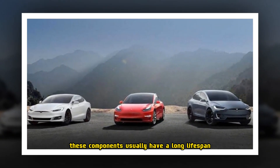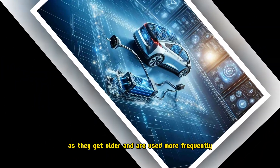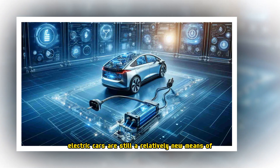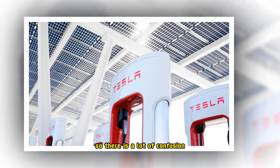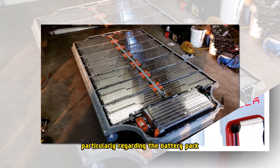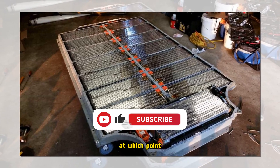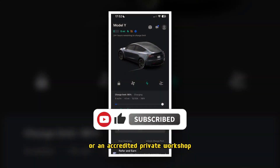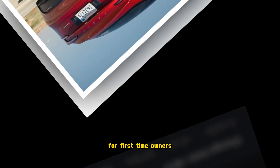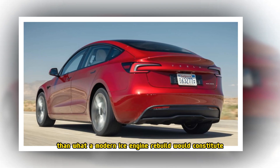These components usually have a long lifespan attached to them, but they require infrequent maintenance and replacement as they get older and are used more frequently. Electric cars are still a relatively new means of automotive technology, so there is a lot of confusion and apprehension regarding maintenance, particularly regarding the battery pack. This crucial component generally has a 10-year lifespan, at which point it will have to be replaced by the manufacturer or an accredited private workshop. It is likely to be a daunting experience for first-time owners, but thankfully the process is significantly easier than what a modern ICE engine rebuild would constitute.